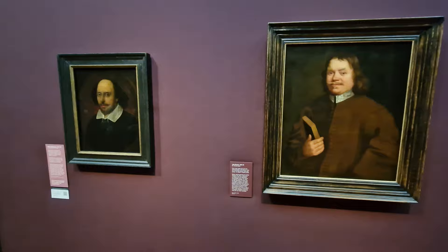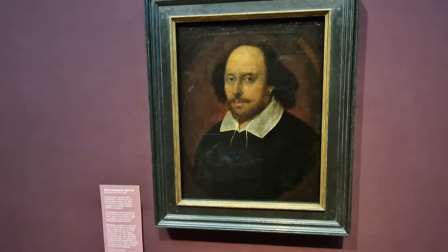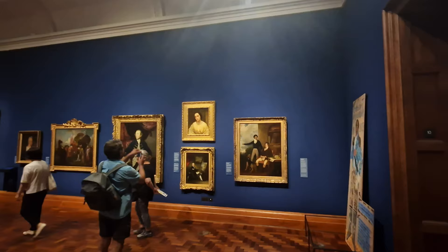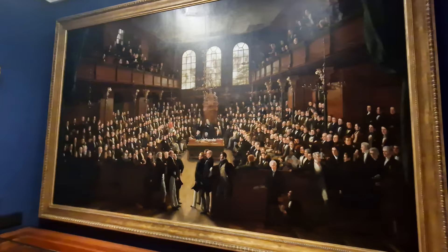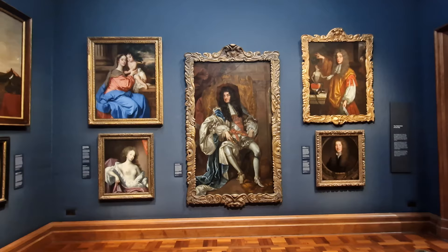Looking around at these amazing portraits, this is the first one ever acquired by the gallery — it is William Shakespeare, and it's probably the only portrait of Shakespeare painted from his life. The National Portrait Gallery describes itself as a gallery of people, for people, telling the story of Britain through the lives of those who have shaped the nation, its culture and identity. Some of these paintings are absolutely massive — this is a painting of the Houses of Parliament from the 1700s, and here in the middle you've got King Charles II.